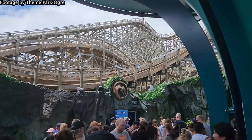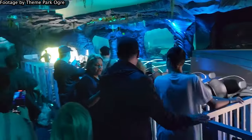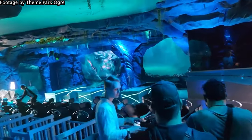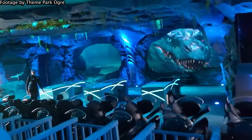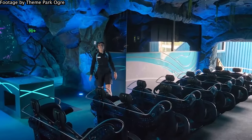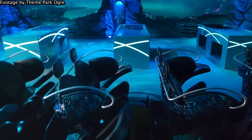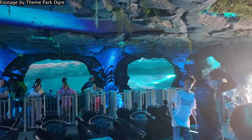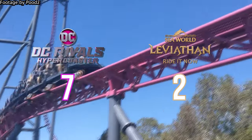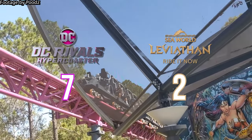Leviathan, meanwhile, has the pre-show. I love Leviathan's pre-show and wouldn't change it for the world in an aesthetic sense, but it slows down the operations so badly. It really is this ride's one fatal flaw, resulting in ridiculous dispatch times way beyond what should ever be reached. Both rides have awful operations, but I will give the point to Rivals — both are very slow, but Leviathan's pre-show makes the operations just absolutely comical.